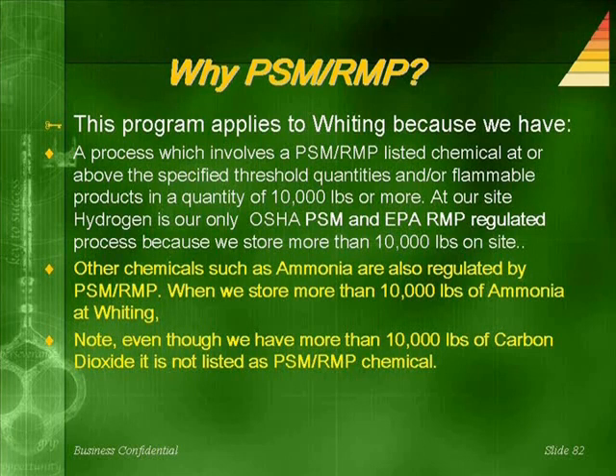Other chemicals such as ammonia are also regulated by PSM/RMP. When we store more than 10,000 pounds of ammonia at the site, our PSM/RMP will apply to that chemical as well. Note: even though we have more than 10,000 pounds of carbon dioxide on site, it is not listed as a PSM/RMP chemical.